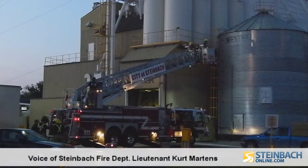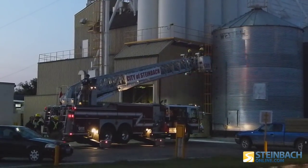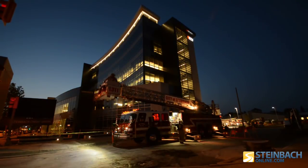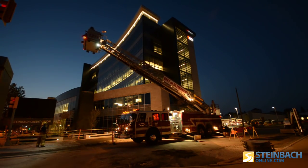We're just seeing how far we can reach with our aerial platform. We started at Linden Place in Steinbeck — it's a five-story building. The next stop we went to was the Steinbeck Hatchery. And now we're at the Steinbeck Credit Union, checking to see how far we can reach with that.